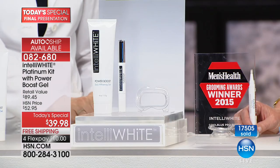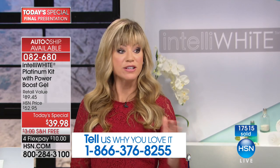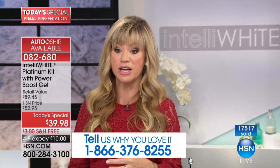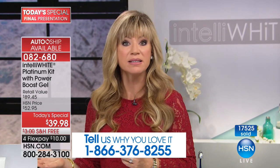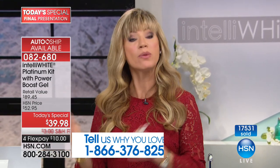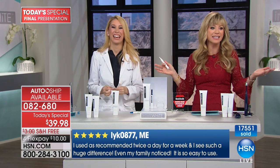Please call in and be part of the show at 1-866-376-8255. This is your final chance — not just for today, this is Dr. Jennifer Jablow's final show for this visit. You'll see the pens back, but not at this price, not in this configuration. Instead of spending over $89, we've got it for $10 today. You can get it here at HSN or at her Park Avenue, Midtown office — but at her office, you're never going to get a deal like this. This is your last and final chance.